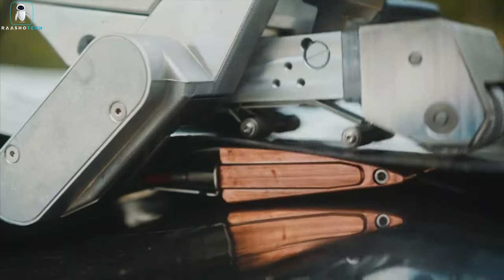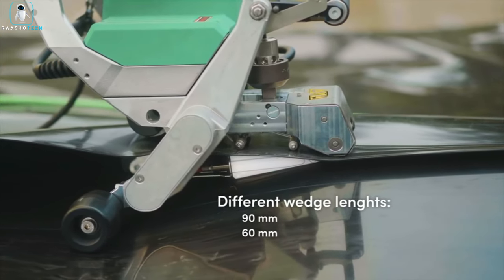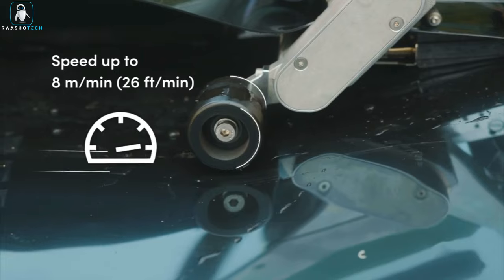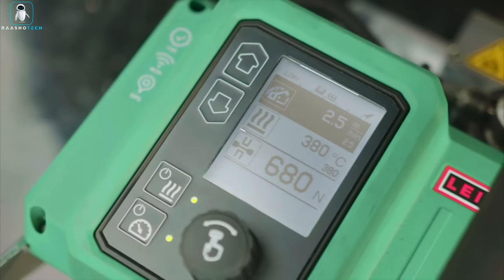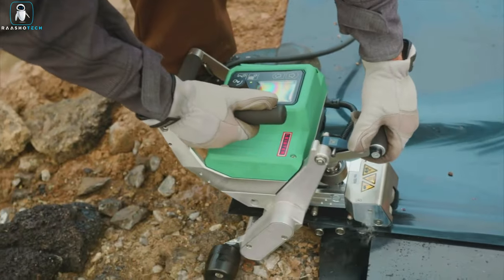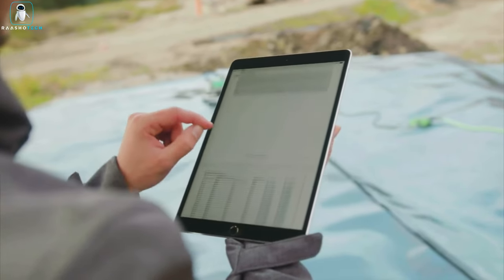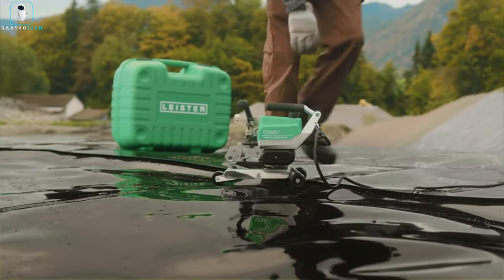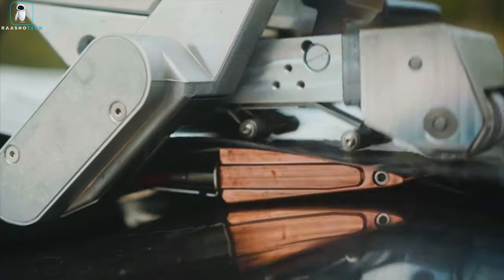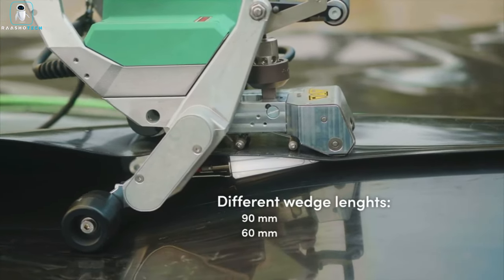And here's the kicker — versatility. This machine is like the superhero of welding, effortlessly conquering both flat and uneven surfaces. No surface is too challenging for the Comet 700. So if you're in the business of welding geomembranes and need speed, precision, and a touch of futuristic flair, the Leister Comet 700 is your ticket to welding glory.